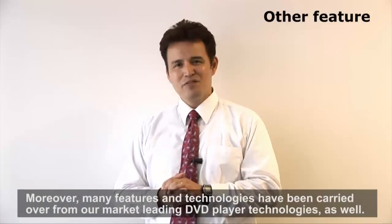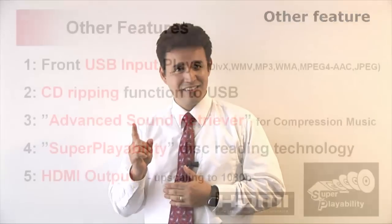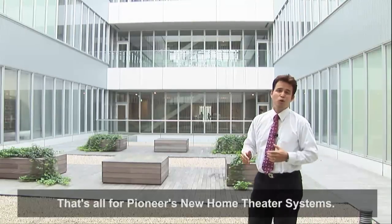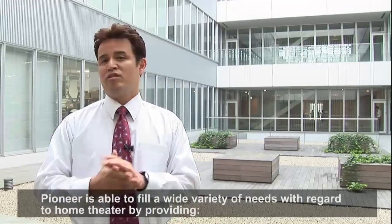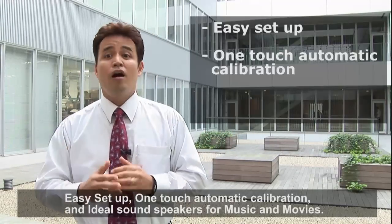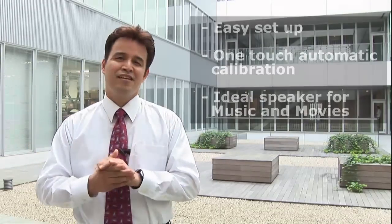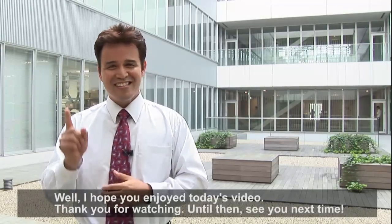Moreover, many features and technologies have been carried over from our market-leading DVD player technologies as well. That's all for Pioneer's new home theater systems. Pioneer is able to fill a wide variety of needs with regard to home theater by providing easy setup, one-touch automatic calibration, and ideal sound speakers for music and movies. I hope you enjoyed today's video. Thank you for watching. Until then, see you next time.